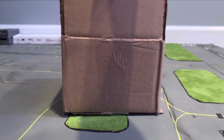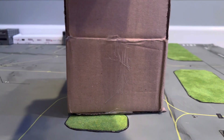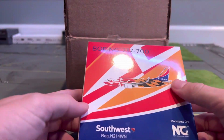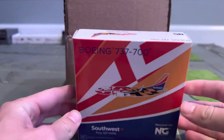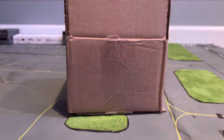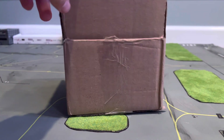Our next aircraft here is another Southwest aircraft — the Southwest 737-700 in the Maryland 1 livery with the new tail. So I'm really excited for this one. I want to get the Missouri one also, and then the Colorado one when it comes out.